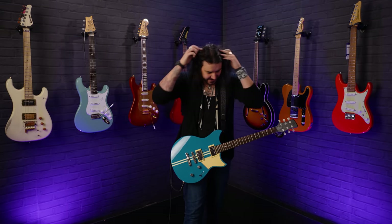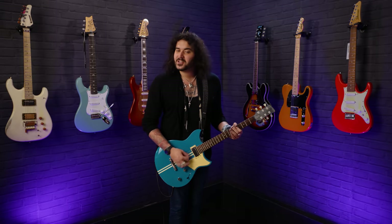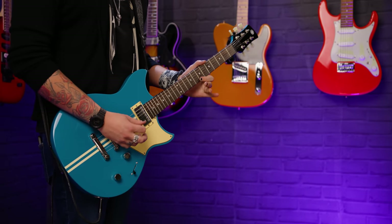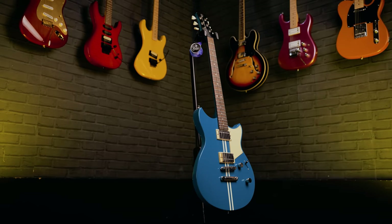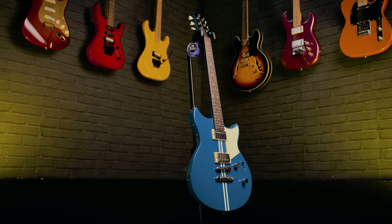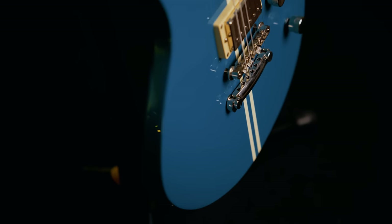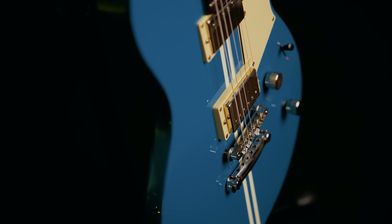This is a Yamaha RevStar Element, and it's a joy to play — I'm having a lot of fun with this guitar. This is the most affordable guitar in the RevStar lineup. The Yamaha RevStars came out in 2015, but as of 2022, they've had a full revamp. Instead of lots of crazy models, there are now only three: the Element, which is the more affordable option; the Standard, with binding and more features; and the Professional, which are expensive handmade-in-Japan ones.